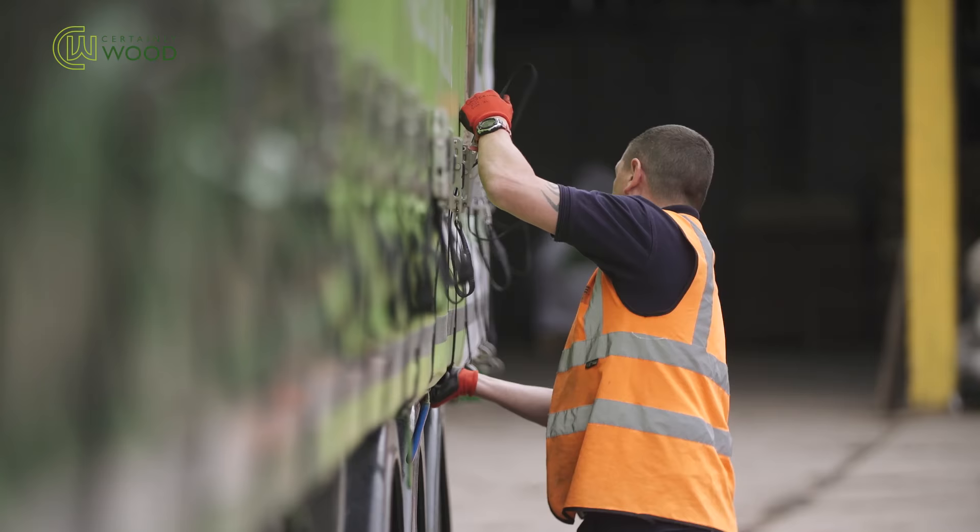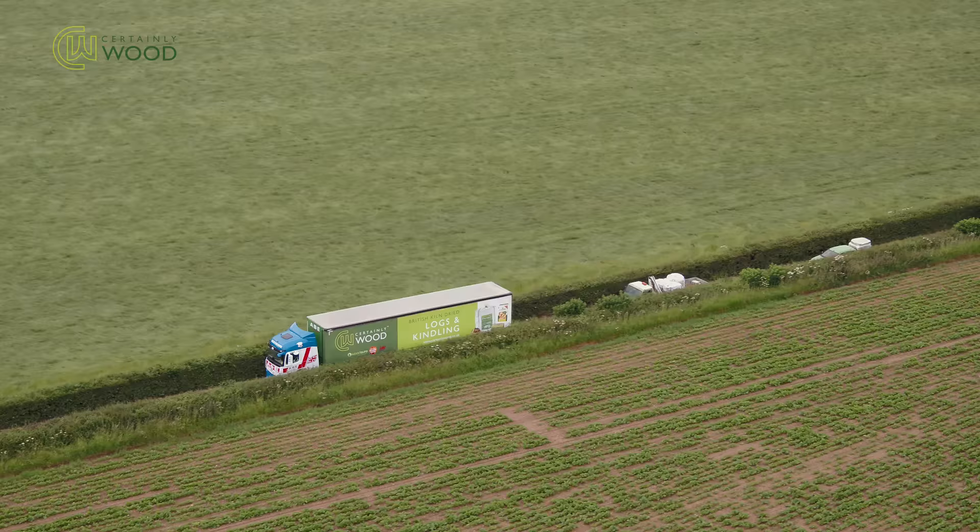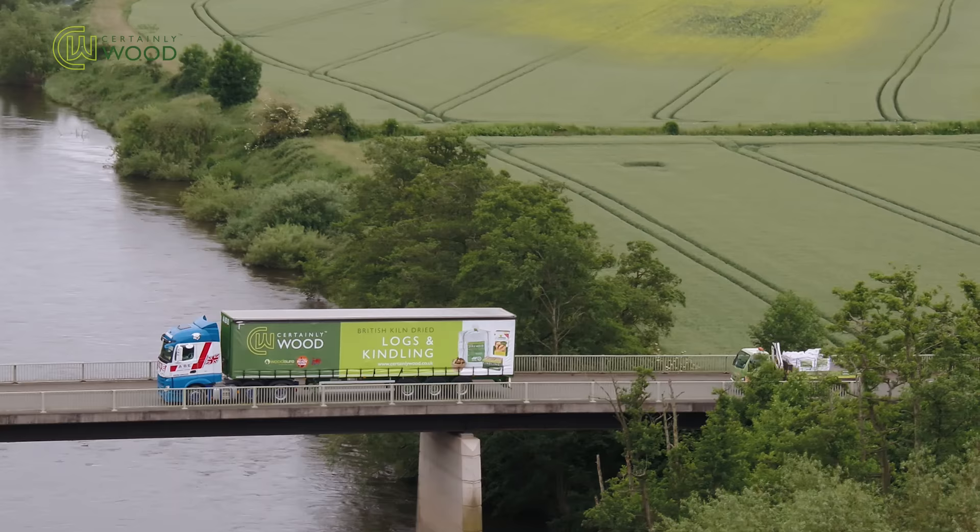Here at Certainly Wood, we're passionate about all that we do, looking after British forestry and creating new woodlands to absorb CO2. We are producing a truly sustainable and renewable fuel to heat our homes.